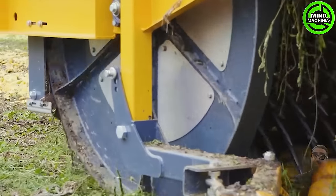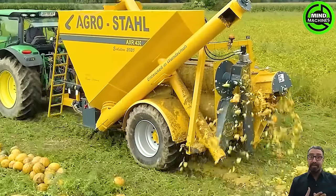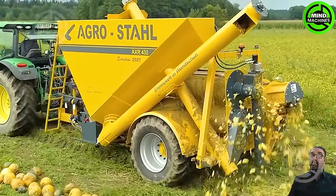The pumpkin harvester is truly fascinating, seamlessly gathering nature's bounty. Its efficiency and precision showcase technological marvel.